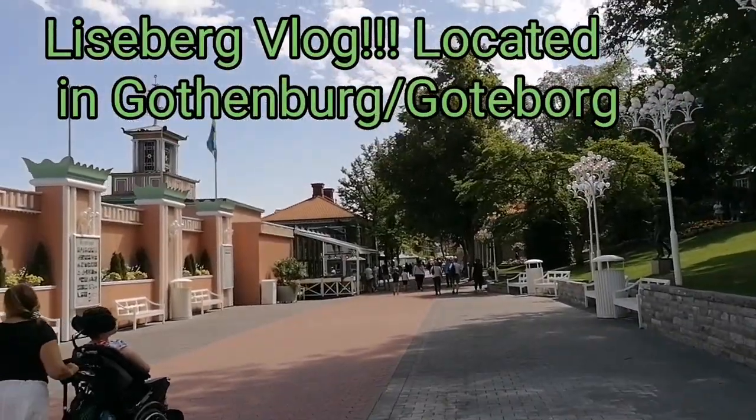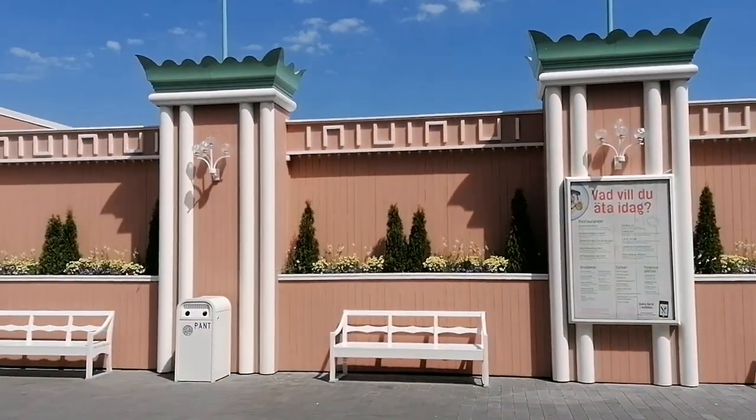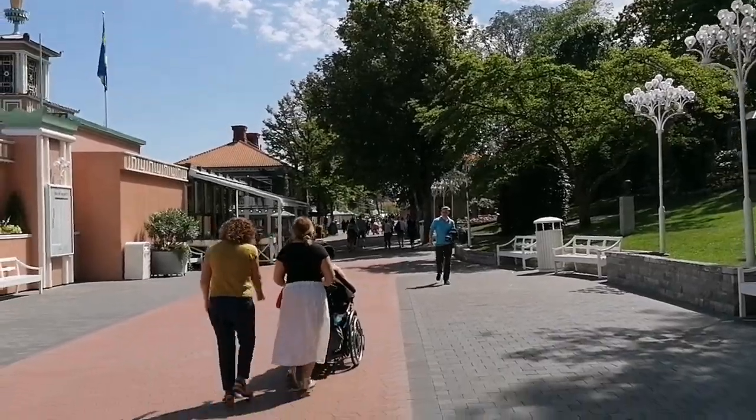Hey everybody, welcome back to another video on the channel with Dave and Dave. Today we're going to the green park called Liseberg in Gothenburg. As you can see now, we're walking along to get on to the ride. So let's get to the first ride.